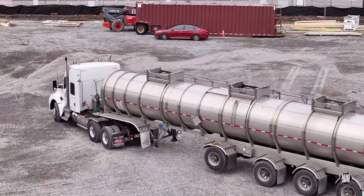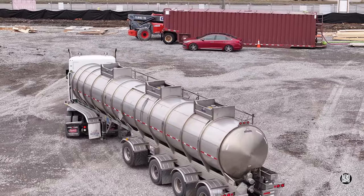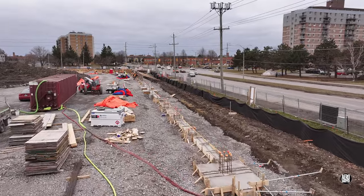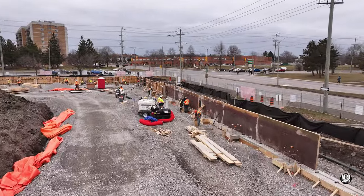Amidst all the activity, GFL arrived once again to remove the ground water collected on site. We'll close Monday with a look at the west wall foundations and the new wall forms going into place.